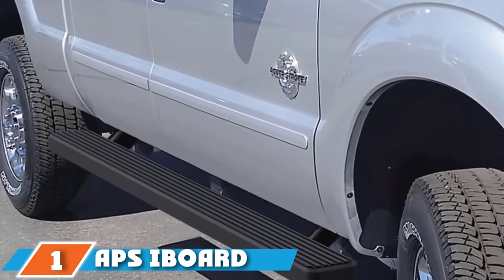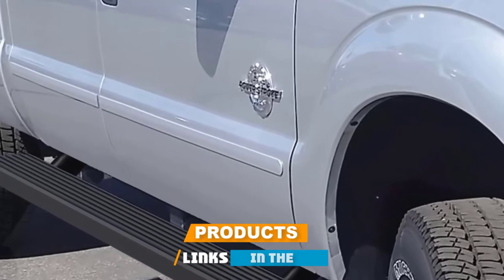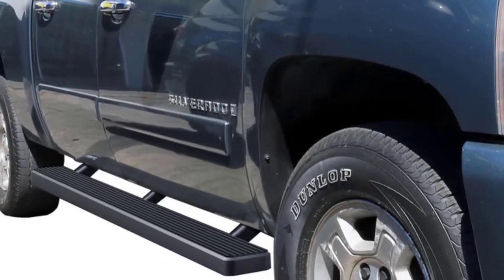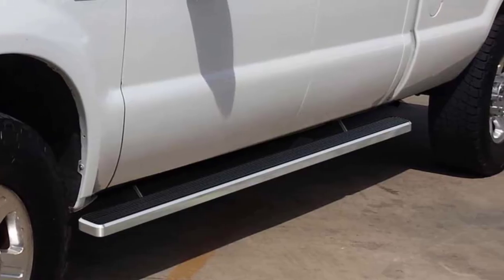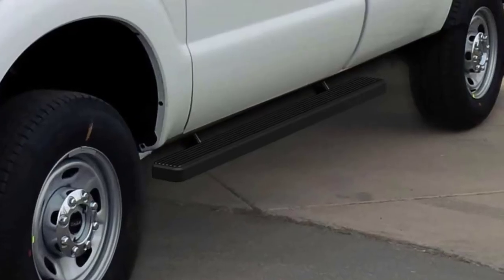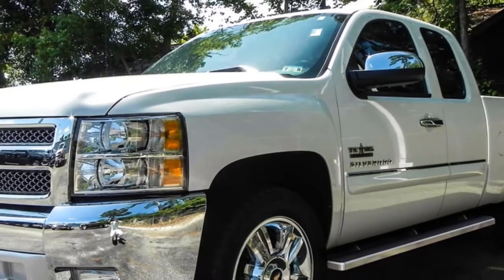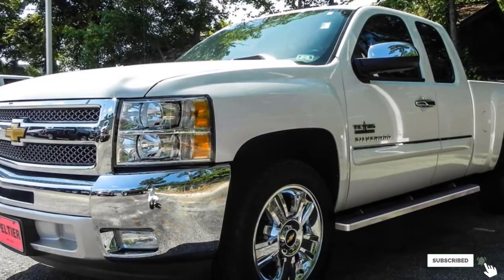At the first position of our list, we have APSI iBoard Running Boards. These are available in chrome or a powder-coated matte black finish in a number of lengths and diameters. This product comes in at under $200 for a 5-inch set for extended-cab pickups, making them more affordable than many running boards on sale today. They feature full metal construction, a low-profile design, and simple installation. Common complaints are that the boards can scratch easily and that the brackets and screws are visible once installed.